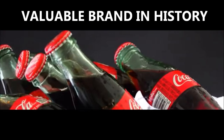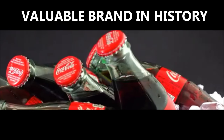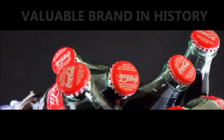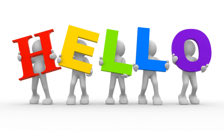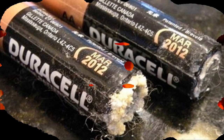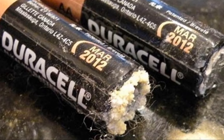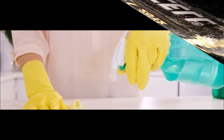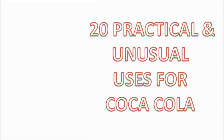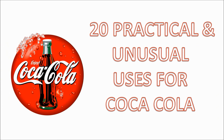Coke is one of the most valuable brands in history and Coca-Cola is the world's second most recognized word after 'hello.' However, the beverage itself is an absolute poison to the human metabolism. Coke is very close to the acidity level of battery acid and consequently it can clean surfaces better than many toxic household cleaners. Let's take a look at the practical and unusual uses for Coca-Cola.